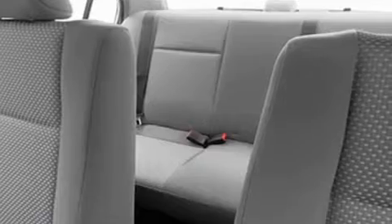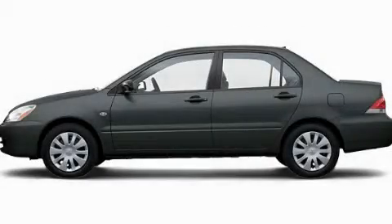With an EPA estimated rating of 31 miles per gallon on the highway, this vehicle helps leave money in your pocket where you want it. Call or visit us right now and arrange your test drive today.